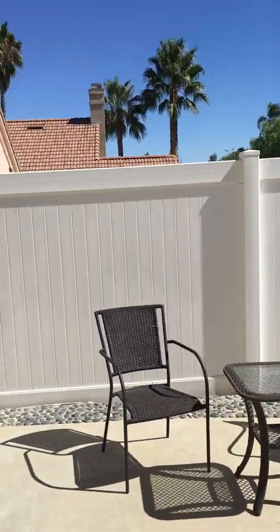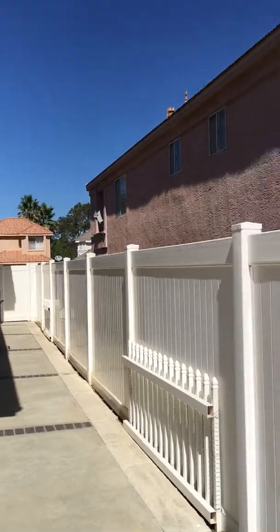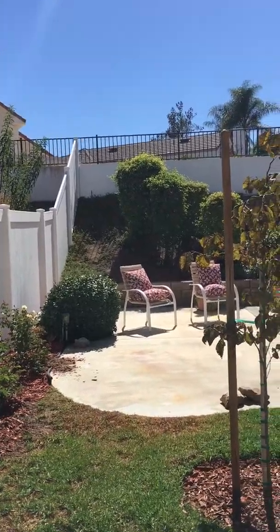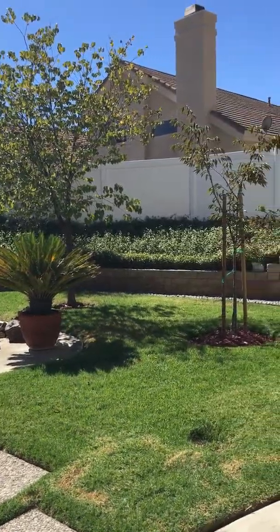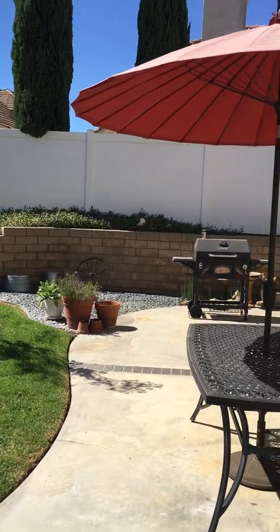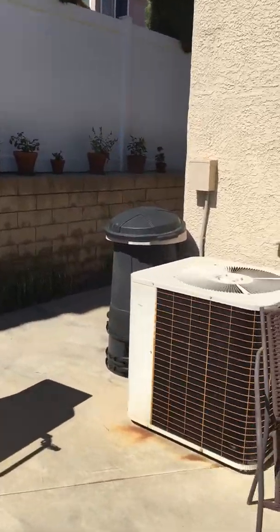All vinyl fencing. Nice size side yard. It's very private and very quiet out here. It's got nice grass, but it also has lots of patio area.